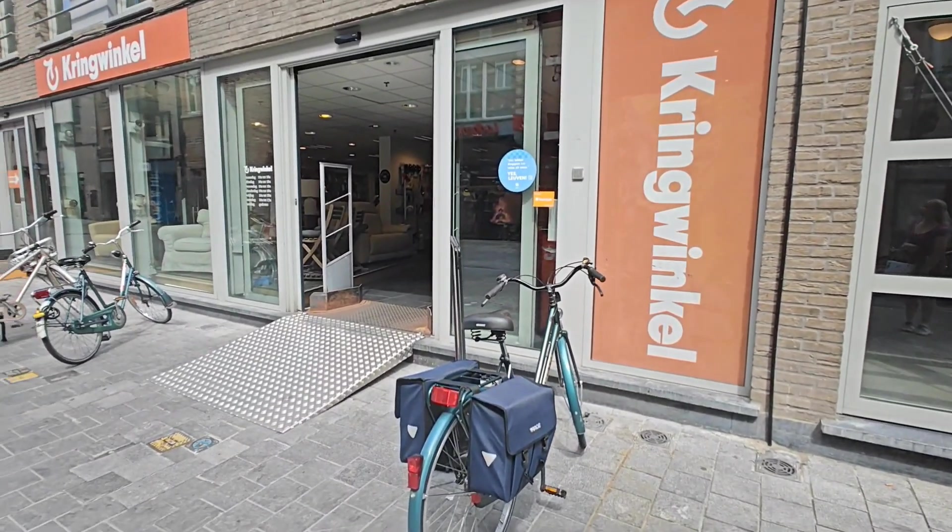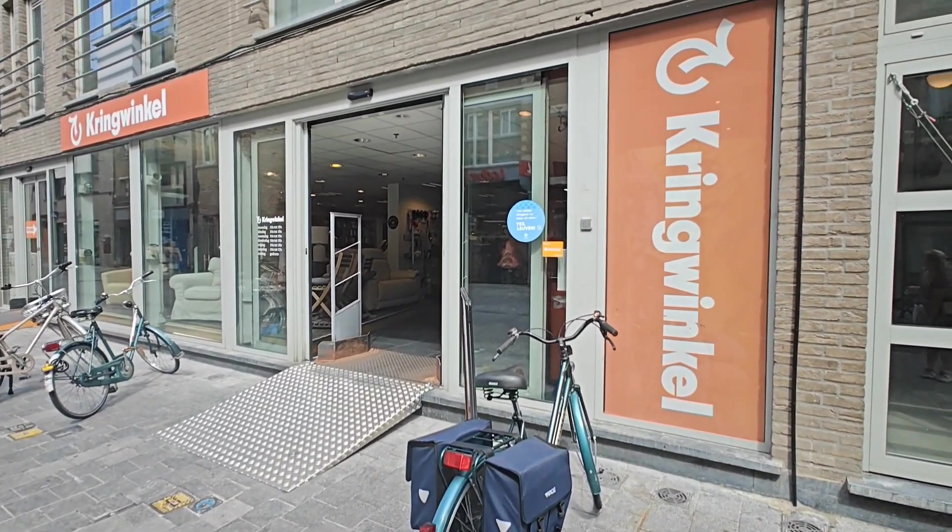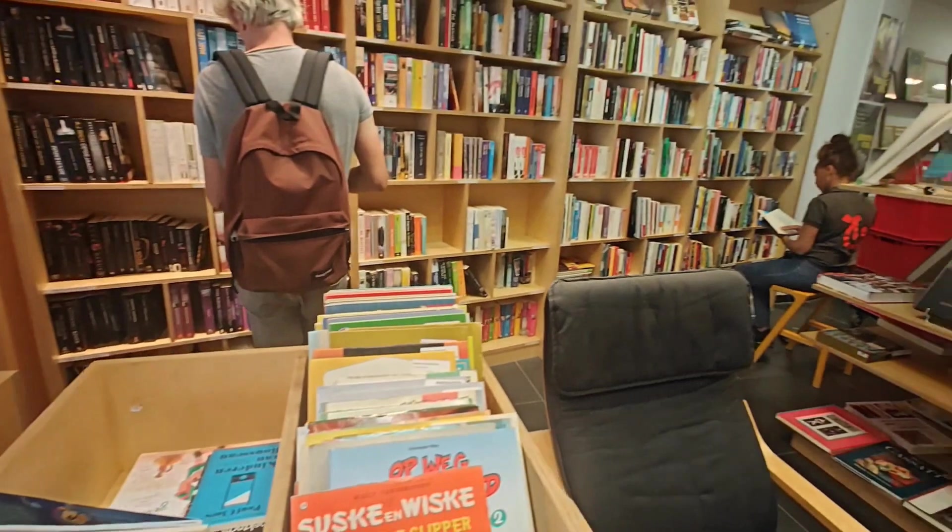Hello everyone and welcome back to my channel. This time me and my best friend went back to Leuven for a little shopping trip.